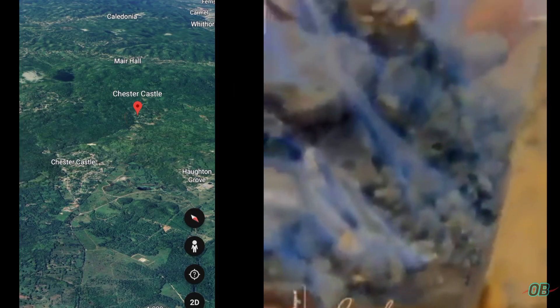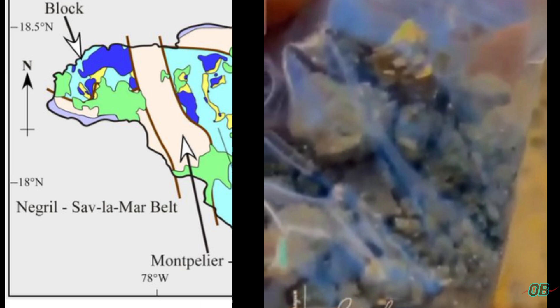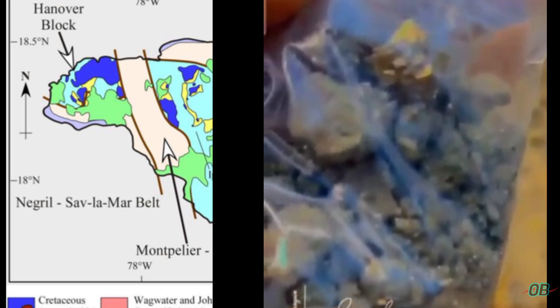Referencing the Google satellite imagery again, this can be supported by what we can see as a carbonate as well as alluvium environment that surrounds the Chester Castle community. Having said this, we should not ignore what the geology map of Professor Simon Mitchell is saying — that there exist igneous rocks, and these igneous rocks could potentially have been a source rock or source environment for this Pyrite formation.